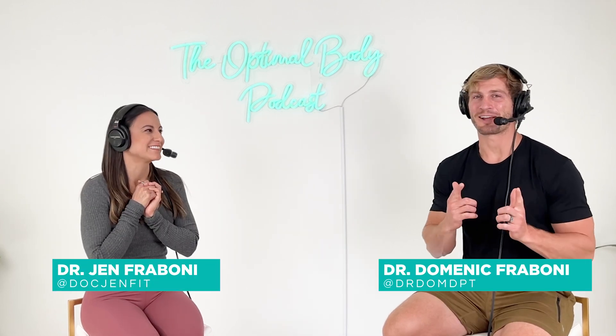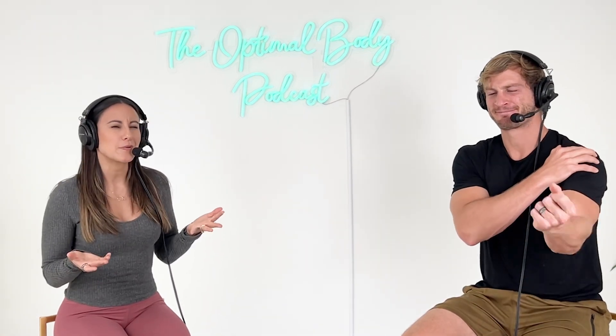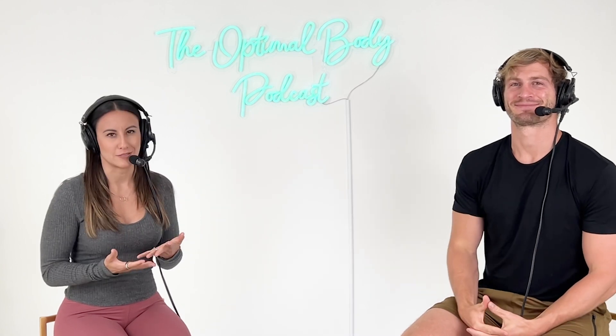Welcome back to another episode from the Optimal Body Podcast. I'm Dr. Jen, and I'm Dr. Dom. And we're talking about nerve blocks today because we've gotten questions on it — what is a nerve block, when is it really appropriate to get it, and when might you want to?